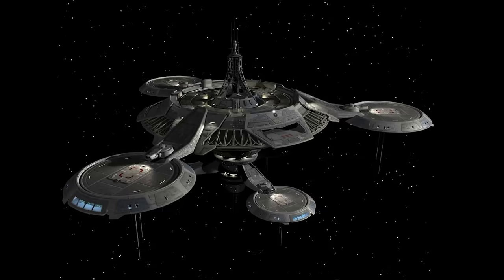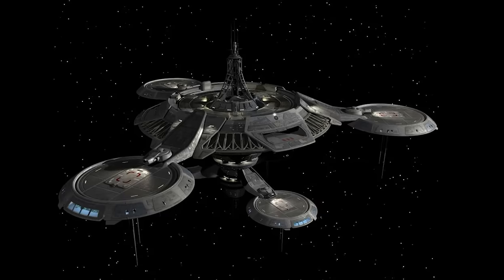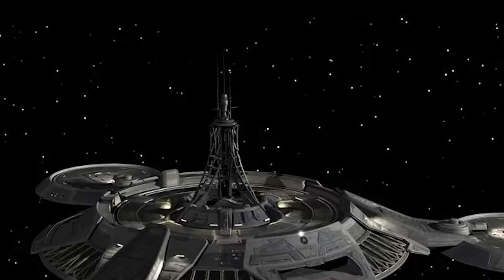The station had a central disk-like structure, reminiscent of most Starfleet and Federation space stations. On top of the dish was a framework-looking tower, which may have served as the station's communication system. Considering the station was on the edge of the Delta Quadrant, it would require a complex communication system to communicate effectively with Starfleet.